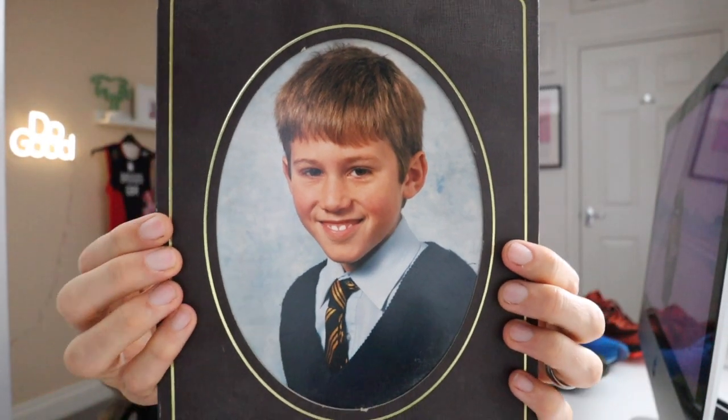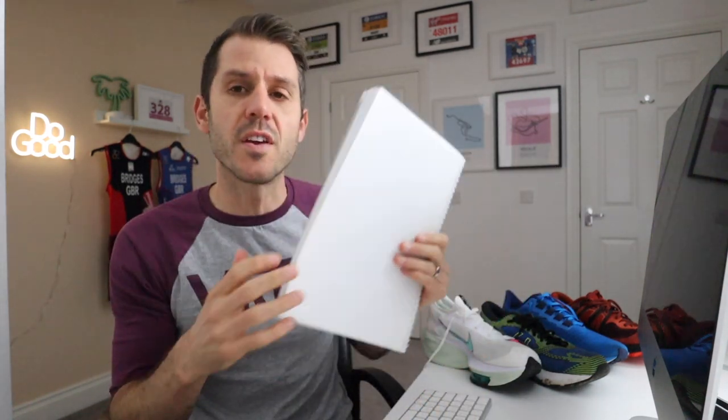That's me receiving my degree in sports science. The reason I'm showing you that photo is because my dissertation was on gait analysis — foot movement, types of gait, those kinds of things. So I like to think I have a little bit of background knowledge in how your feet move when you're running, although it was a long time ago.